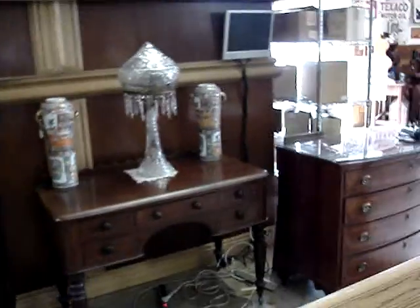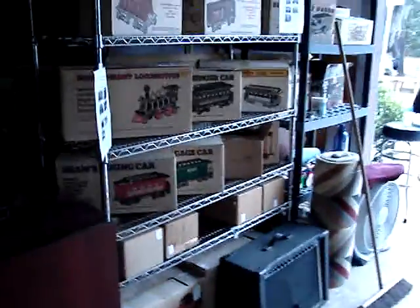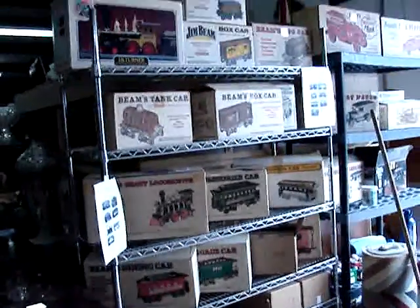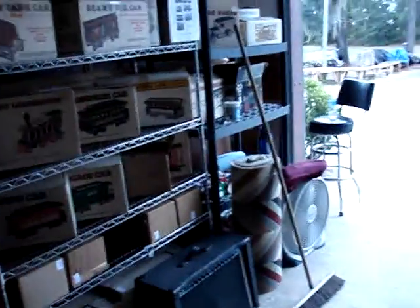There are some great pieces here. We have this Jim Beam train set — how's that for fun? I think they've got that one online. It has the original boxes, has the drinks and everything in it, ready to go.